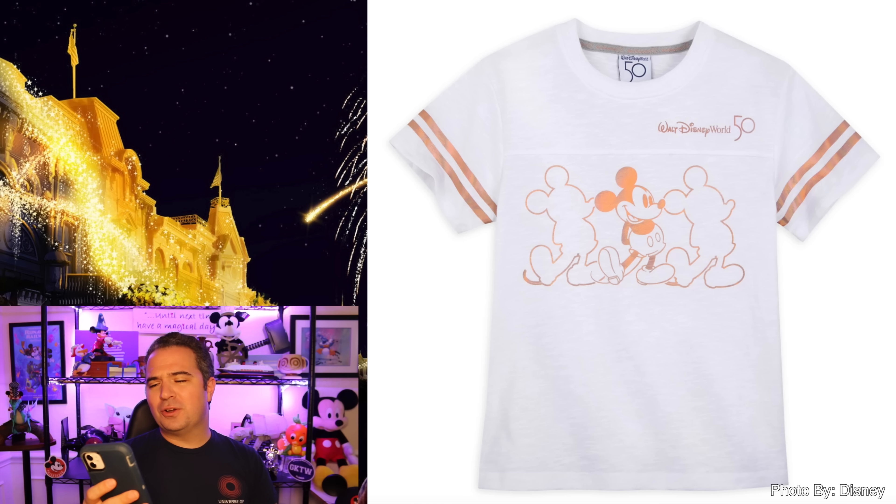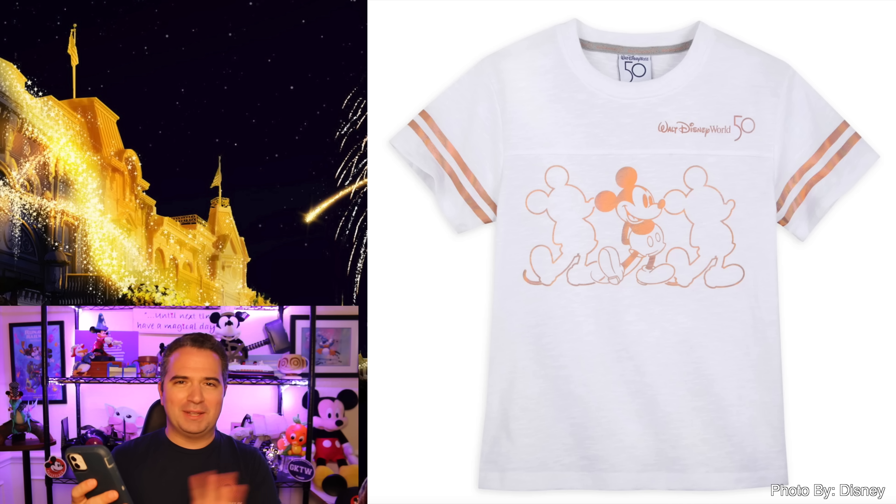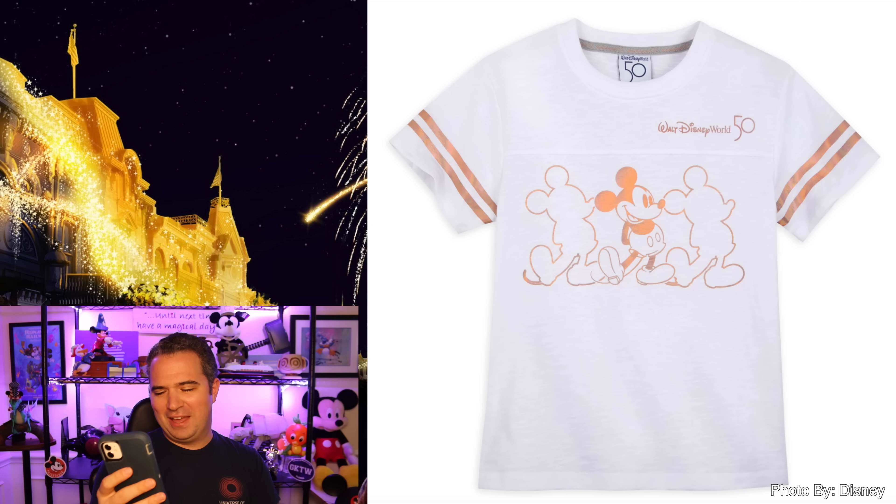The 50th anniversary white gold Mickey tee is available as well. It has those gold rings around the sleeves. You can see Mickey and then a silhouette Mickey on both sides, and '50 years' right next to Walt Disney World — a very cool shirt. $24.99 for that shirt.